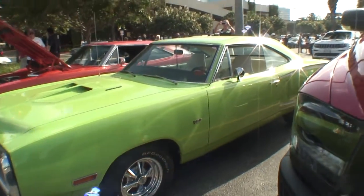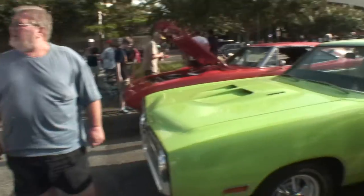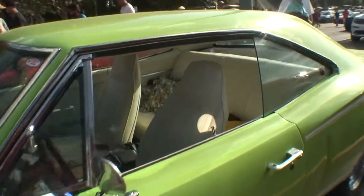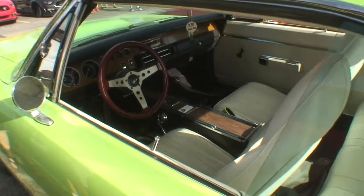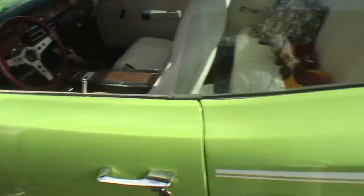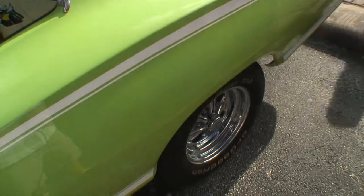We drive it everywhere we go — it don't get on a trailer, so that's cool. I see you've got a wide interior. Rob, go take a look at the interior. It's automatic now. Have you done any modifications to the car?